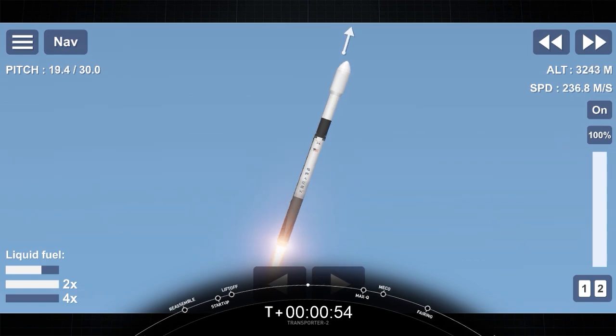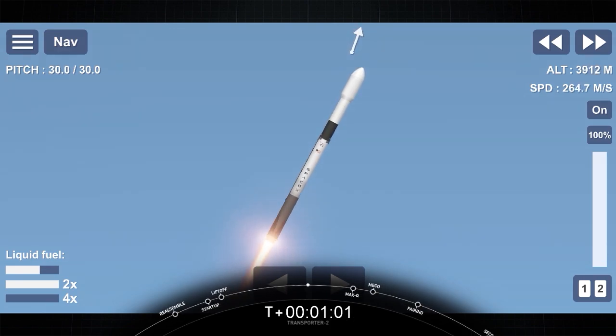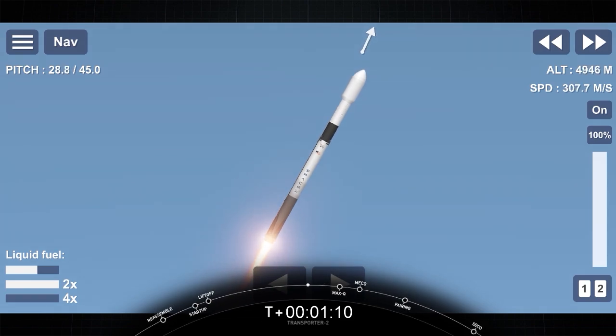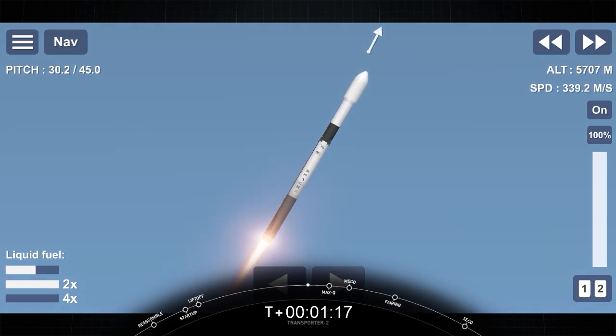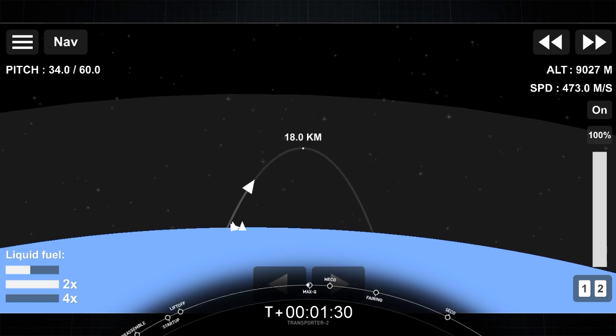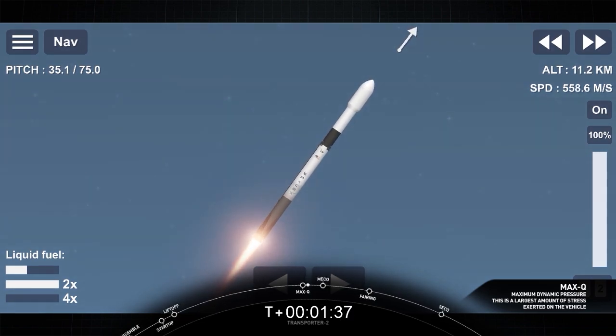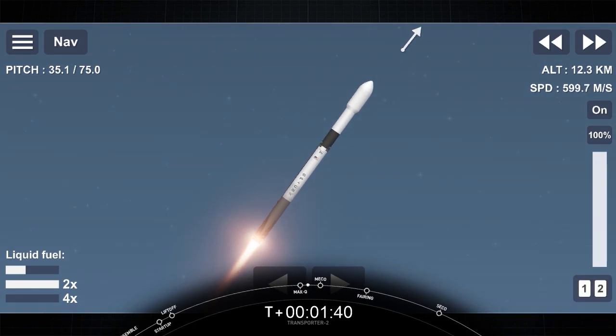Max-Q is where the vehicle will experience the highest amount of aerodynamic pressure. Falcon 9 is supersonic. Falcon 9 is now headed south along the Florida coast. All is looking good with the first stage trajectory. Max-Q. And you heard the call-out — we've passed the period of maximum aerodynamic pressure.